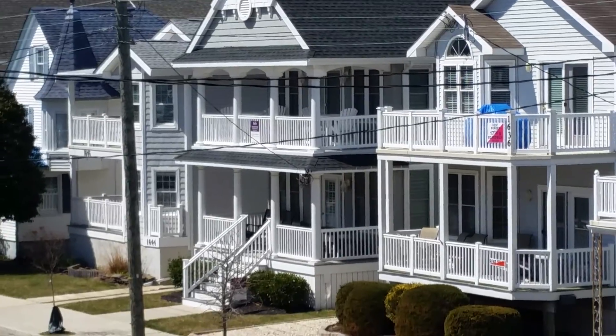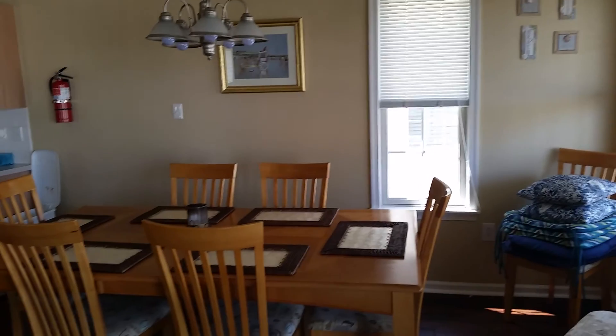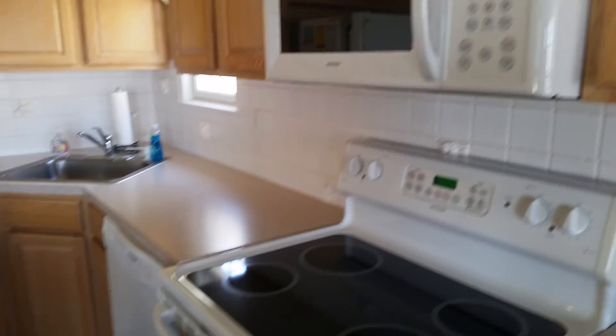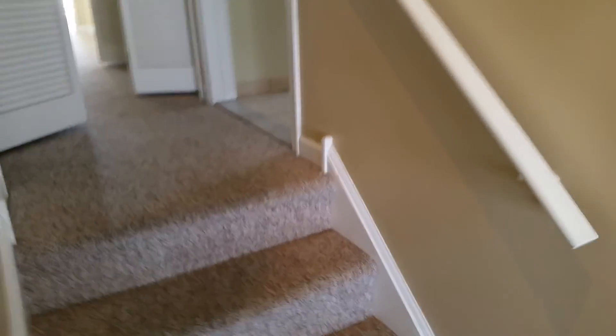Across the street is the one already under contract. Formica countertops, very basic and original appliances. The one that hit the market a couple days ago at 1640 — there's no doubt why the other one went under contract right away. 2013 build versus 2005.